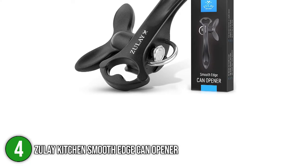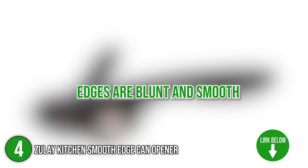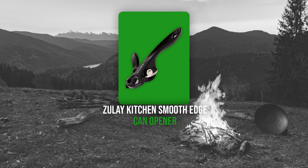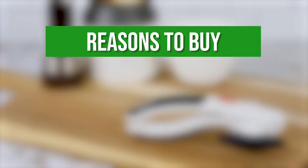The fourth camping can opener on our list is the Zoulet Kitchen Smooth Edge Can Opener. This handy can opener with a large, easy-to-turn rotating knob is ideal for almost anyone to use. It was made so that the edges are blunt and smooth, making cans safe to touch. The ergonomic non-slip design enables smooth cutting without slipping, which is ideal for elders. TrustedShoppingGuide.com has awarded it a 4 badge rating.